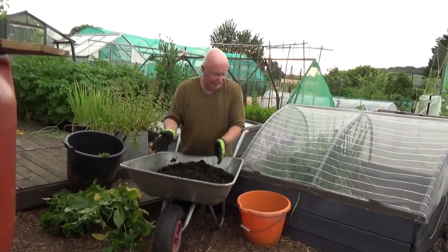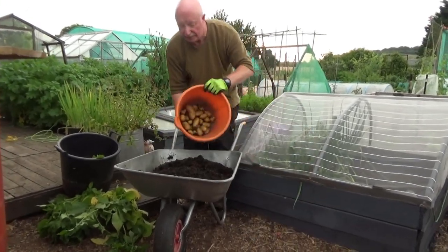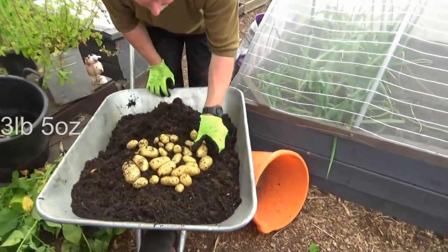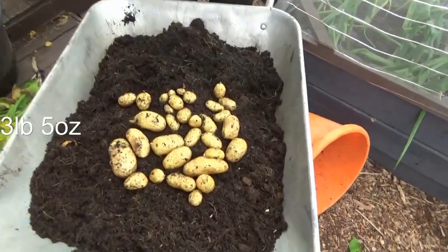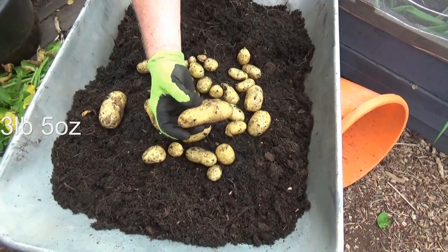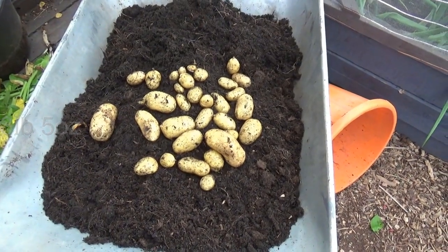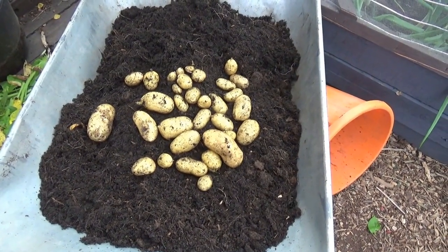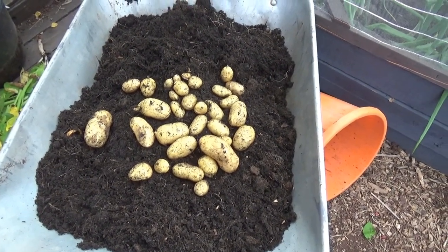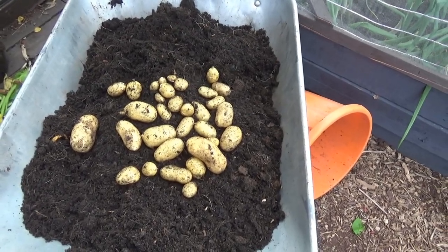I'll put them out on top so you can see them. There we go — nice little harvest of potatoes. They look in good condition as well, so those will go down tasty with a salad tomorrow. From myself — it's bye bye for now and thank you for subscribing. Goodbye for now and thank you for viewing — see you on the next video, bye for now!